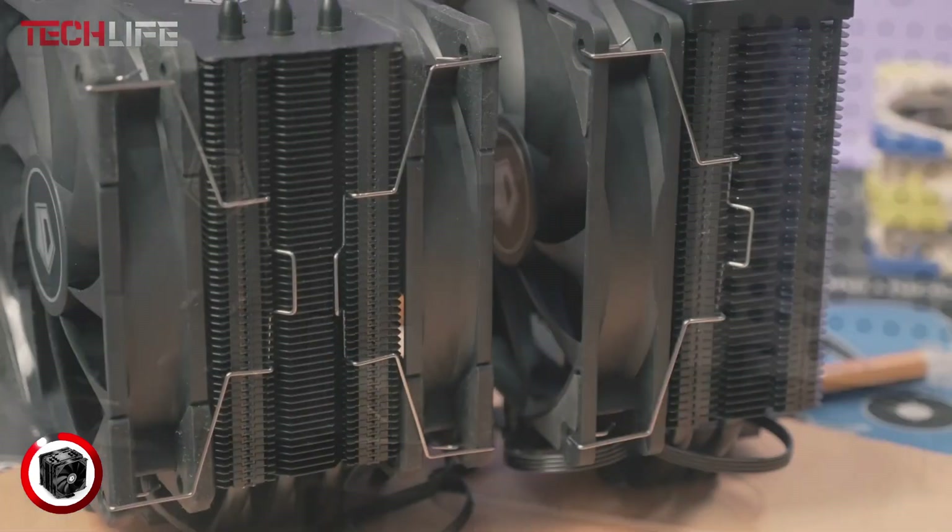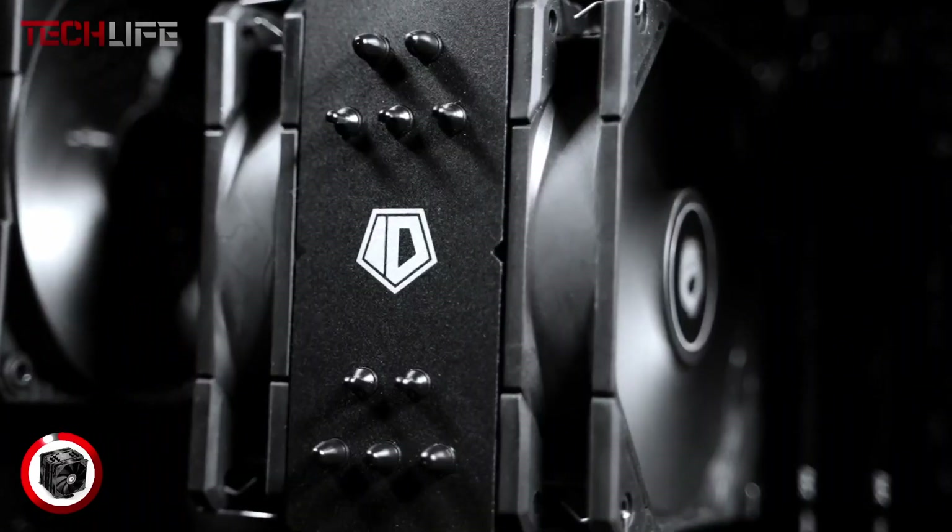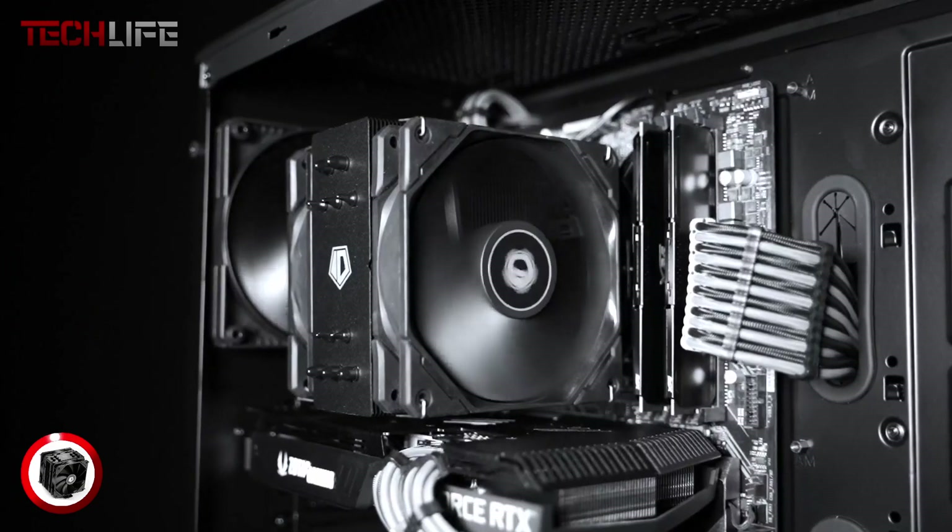This cooler is a dependable option for those seeking performance, silence, and compatibility in their cooling system.